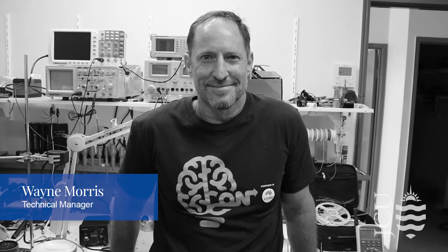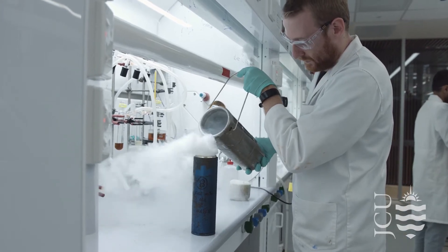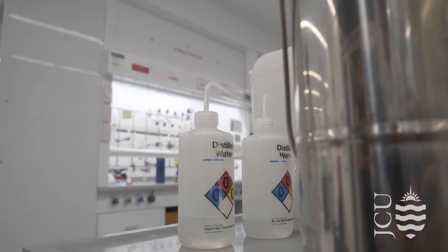I'm Wayne Morris, I'm a senior design equipment specialist. I've been at JCU for 35 years. I've had vast experience from archaeology, marine science, medicine, and molecular science. It is a very good place to work.